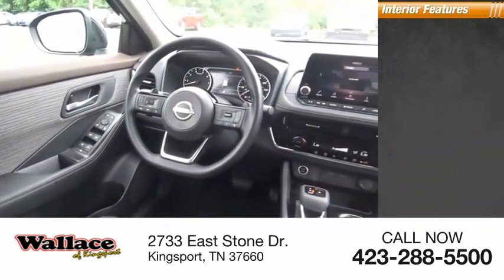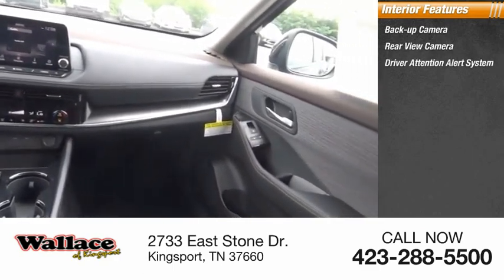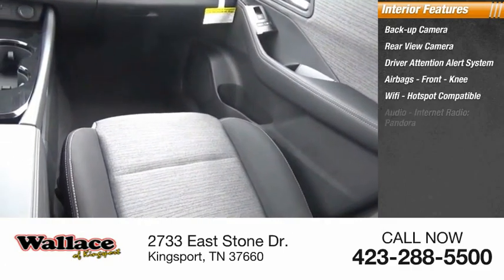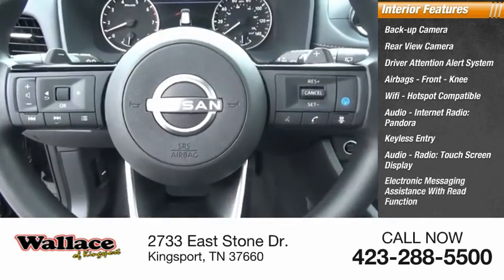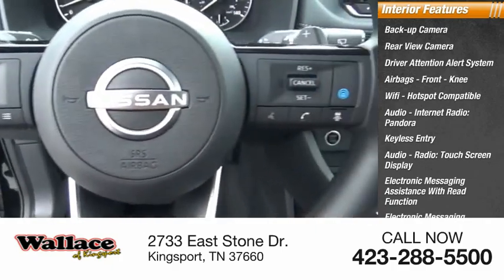Inside you'll find a backup camera, rear-view camera, driver attention alert system, airbags, front knee airbag, Wi-Fi hotspot compatible audio, internet radio, Pandora, keyless entry, audio radio, touchscreen display, electronic messaging assistance with read function, and electronic messaging assistance with voice recognition.